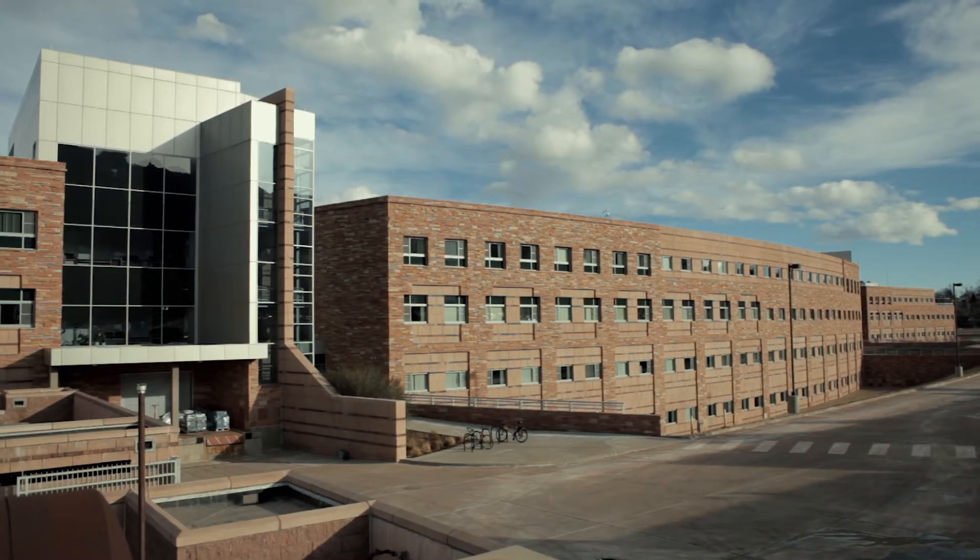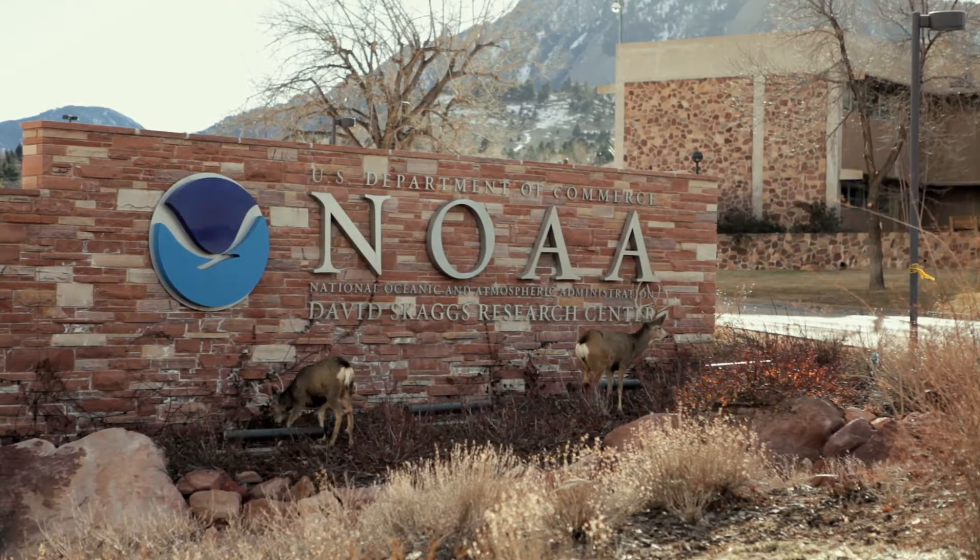Our forecast office is co-located with ESRL and other NOAA entities in the David Skaggs Research Center. That co-location allows us day-to-day interaction with the GSD researchers and tool builders.